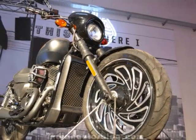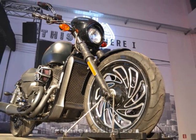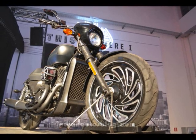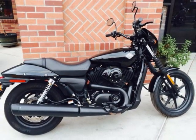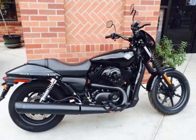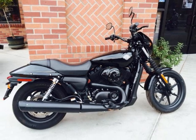Custom Soul. Get yourself to a part of town where interesting things are happening and you'll see some rad custom bikes loaded with dark, aggressive style. Chances are they started life as a Harley-Davidson Street model. We built our newest line of bikes from the no-nonsense blacked-out wheels up to be the ultimate blank canvas for customizing.